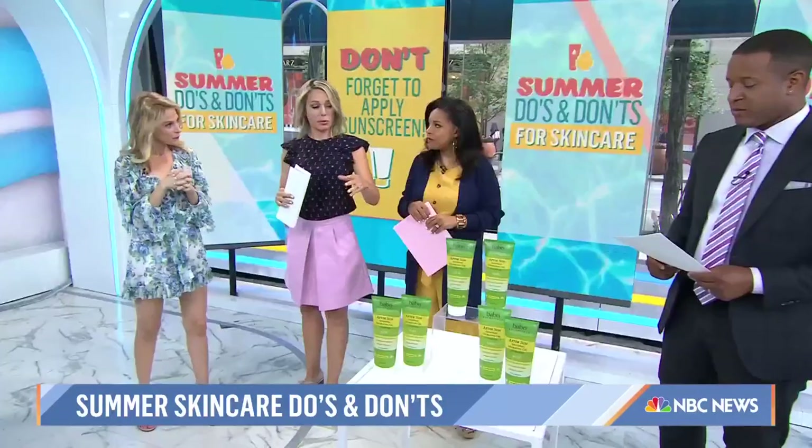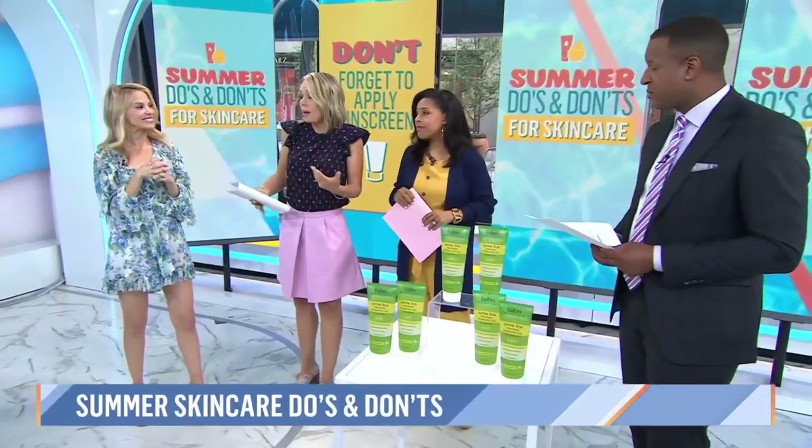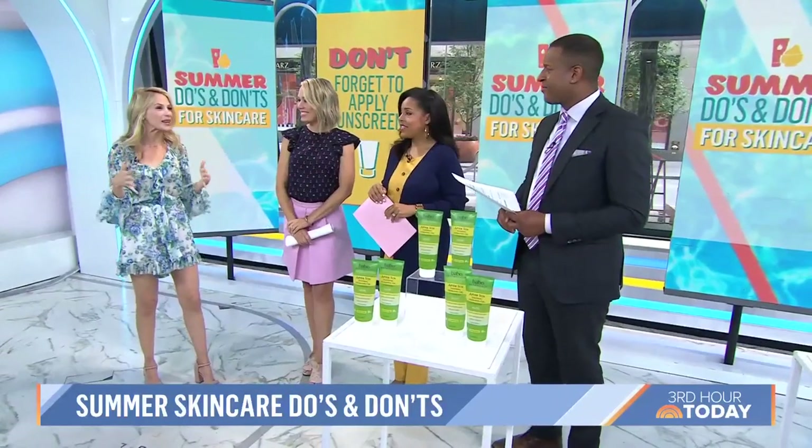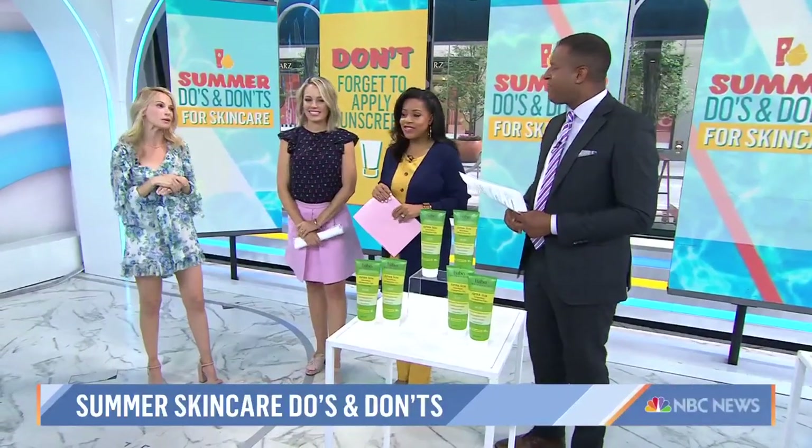Before we get to sunburn treatment — is there any way to get tan and keep it safe? People like a summer glow. Love the question, but there is no healthy tan. Love the skin you're in. Because if you don't get skin cancer, you'll get wrinkles, and neither are good.